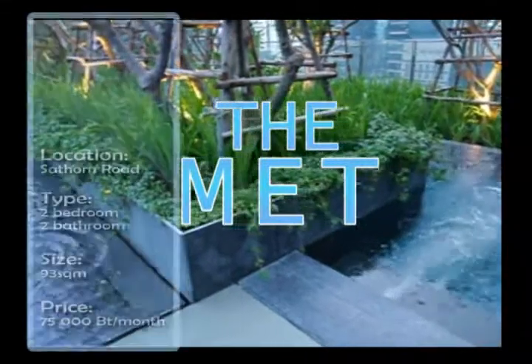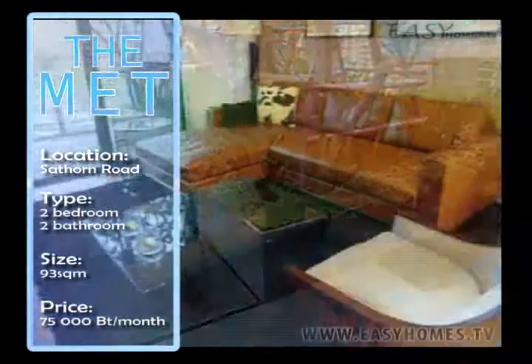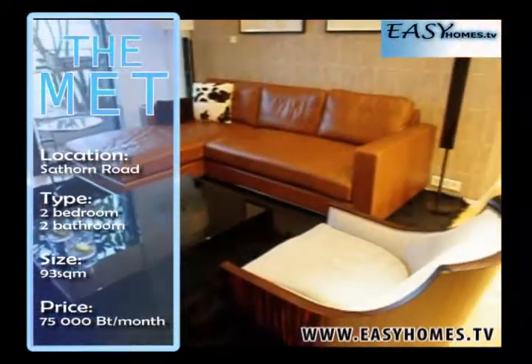The Met Satorn is one of Bangkok's most luxurious condos in the central business district.